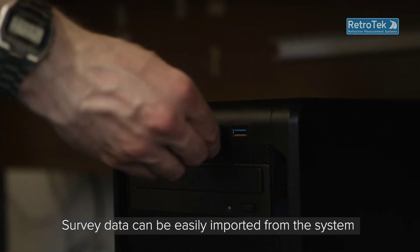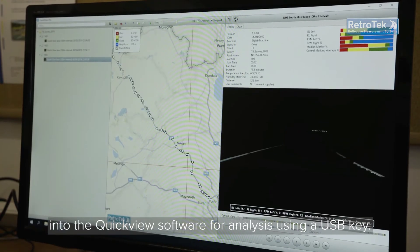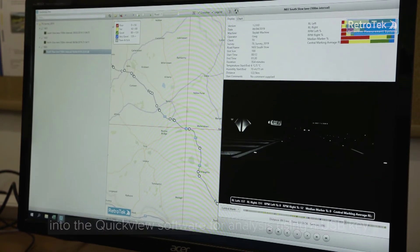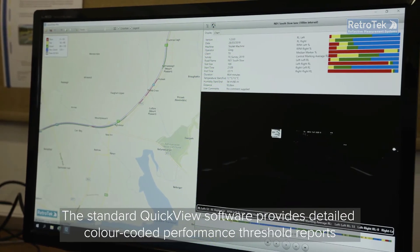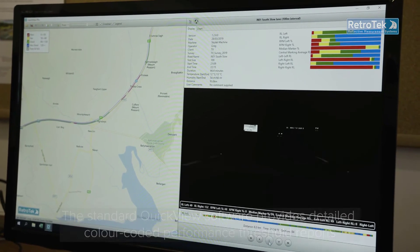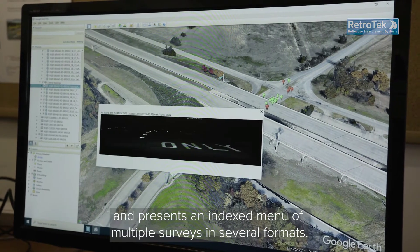Survey data can be easily imported from the system into the QuickView software for analysis using a USB key. The standard QuickView software provides detailed colour-coded performance threshold reports and presents an indexed menu of multiple surveys in several formats.